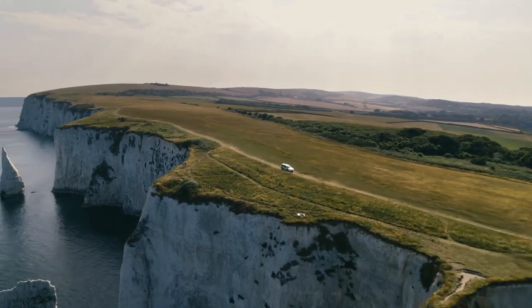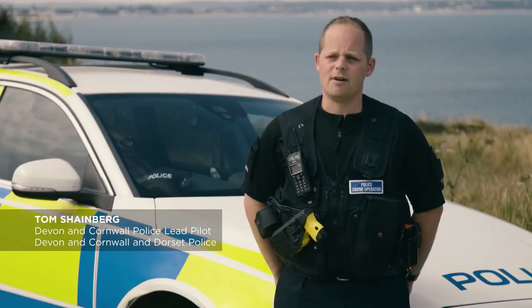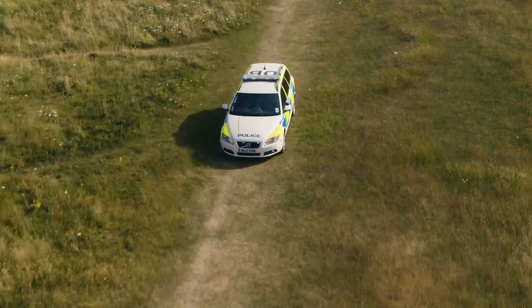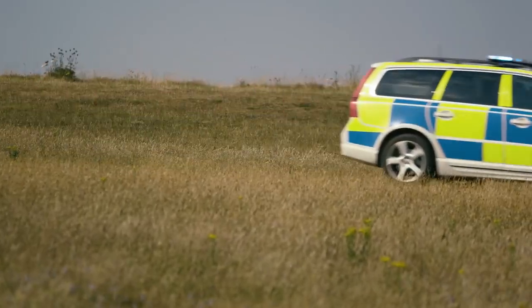We've been using drones in Devon and Cornwall and Dorset Police for around about the last three years. Across the UK, I think there's over half of UK police forces are now actively deploying drones.